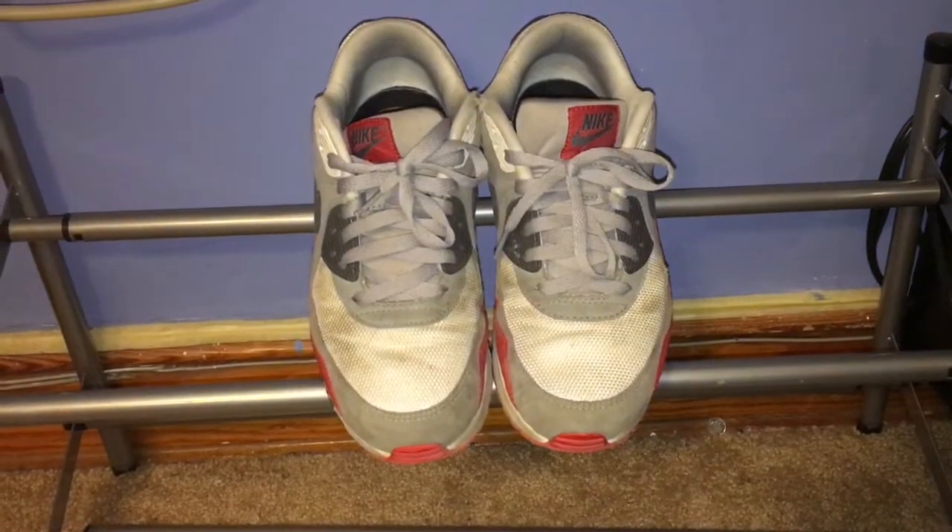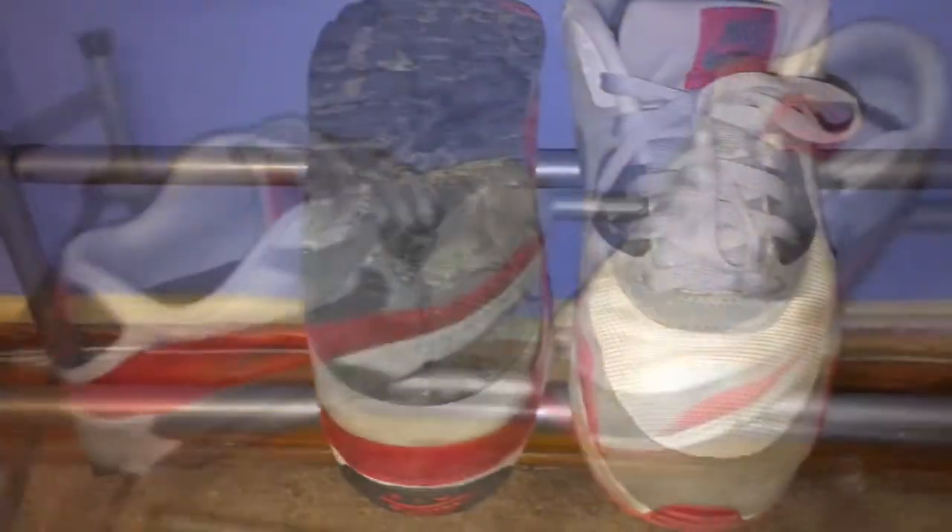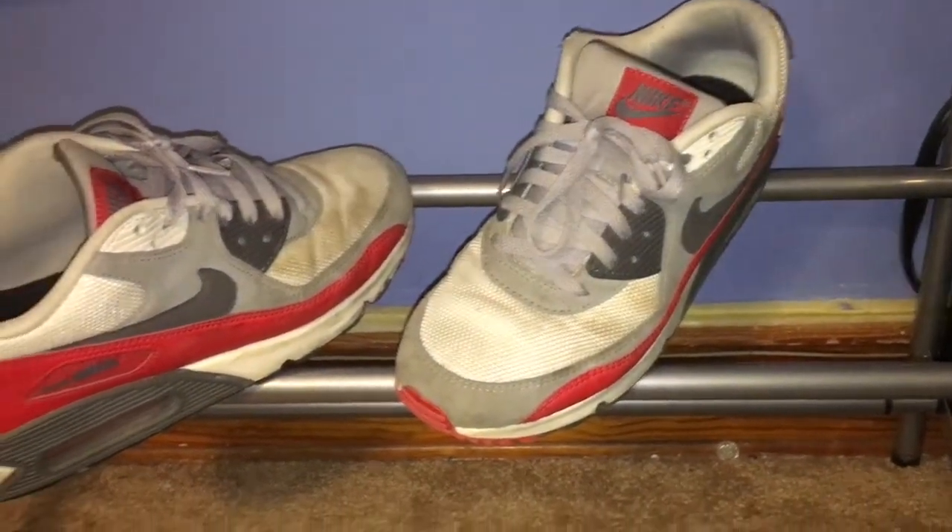I'm going to show you guys my shoe collection. The first shoes we have are the Nike Air Max's. They're really dirty because I use them to run in the gym and play basketball, use them outside — these are just running shoes.